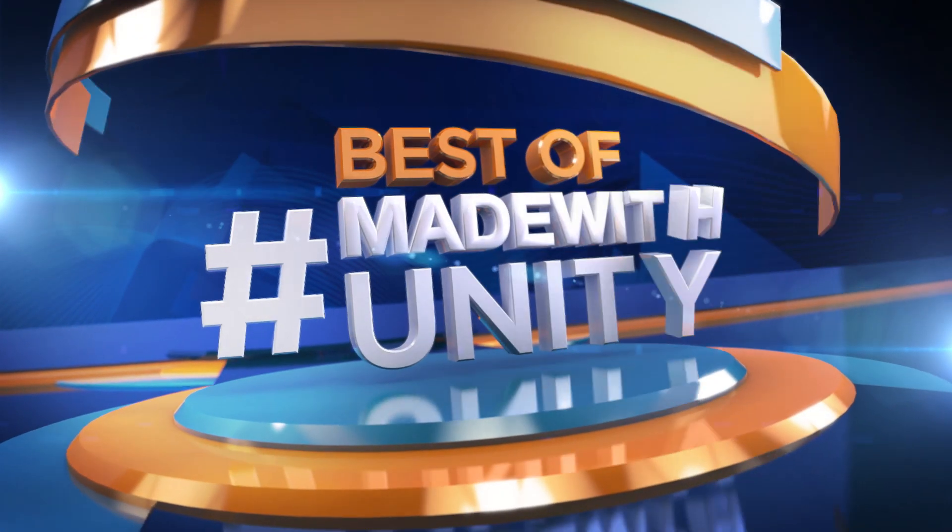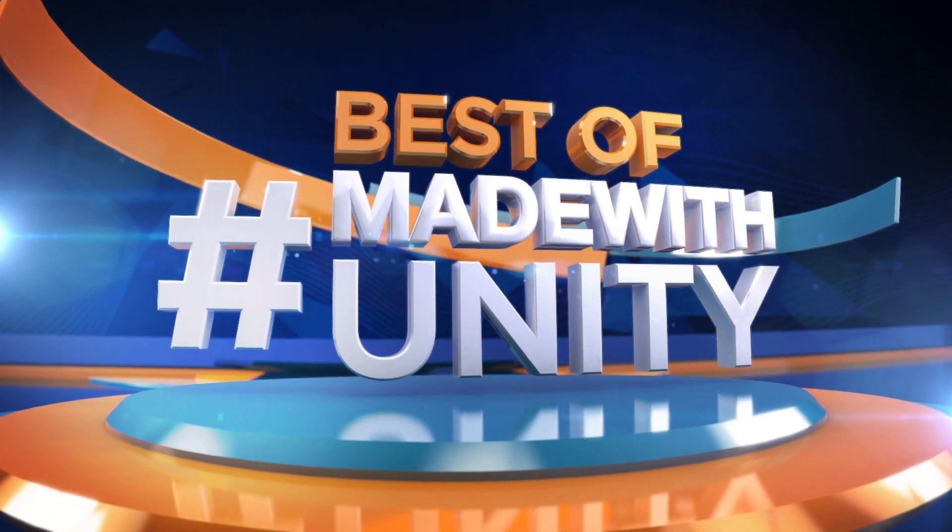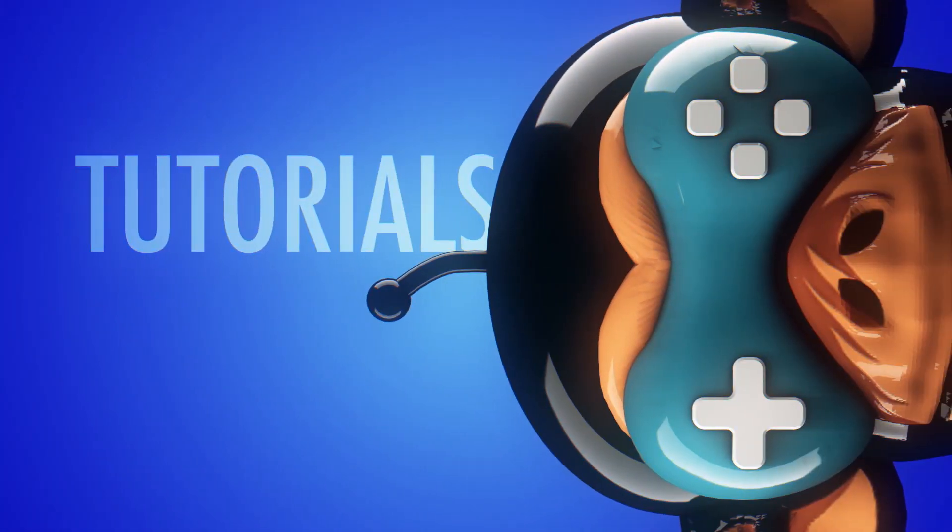This was the best of Made with Unity. Be sure to hashtag Made with Unity, and we will do our best to share your creation with the entire game dev world. We are Game Dev HQ, and we are out of here. See you next week.